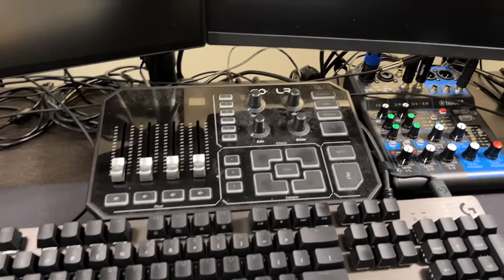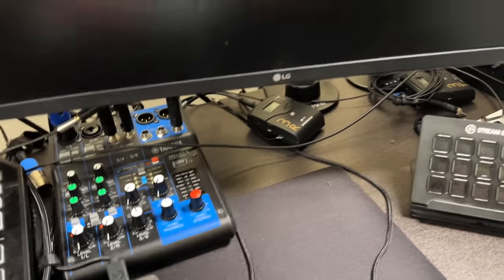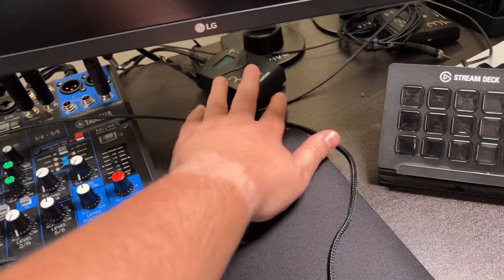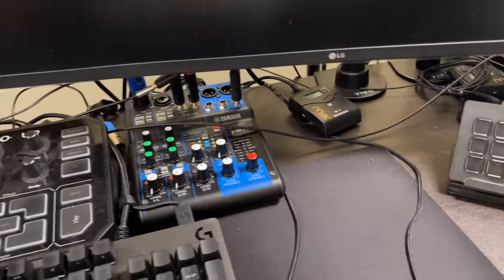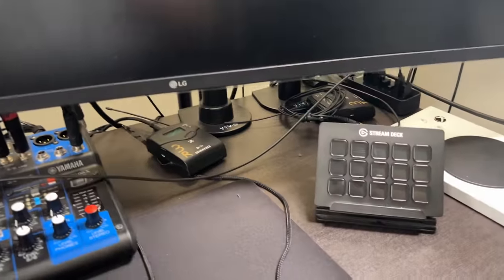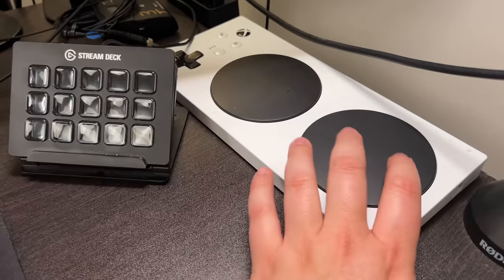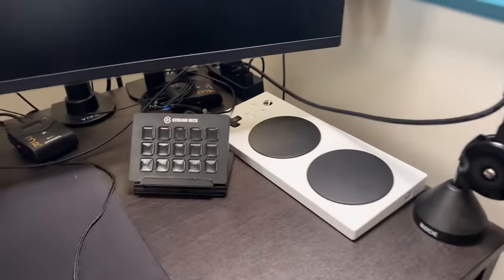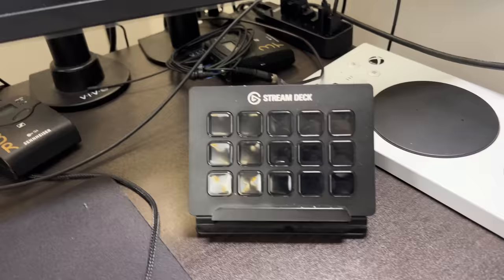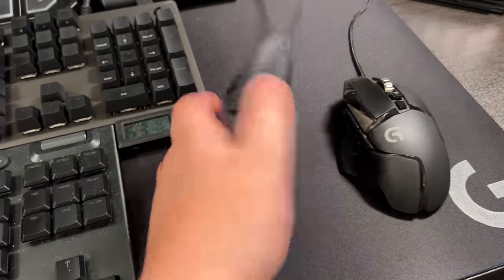I run the GoXLR into a Yamaha mixer right afterwards. Over here I've got a Sennheiser old wireless body pack, and the transmitter is right over there — that helps me out if I'm somewhere else in the room. I've also got the Xbox controller right here where you can plug in different stuff all around it, kind of helps you work around the system a little bit, and then naturally the Stream Deck.